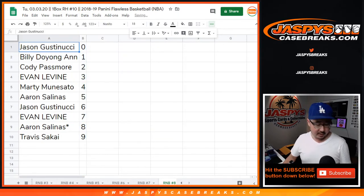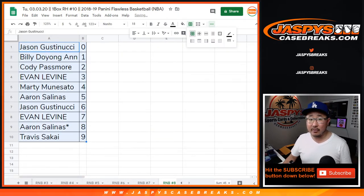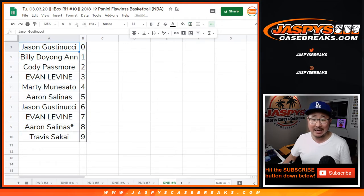Let's sort by column B by number, and there you go. That's random number block number eight for random hit number 10 for 2018-2019 Panini Flawless Basketball. Joe for Jaspi's Casebreaks.com — I'll see you for the break.